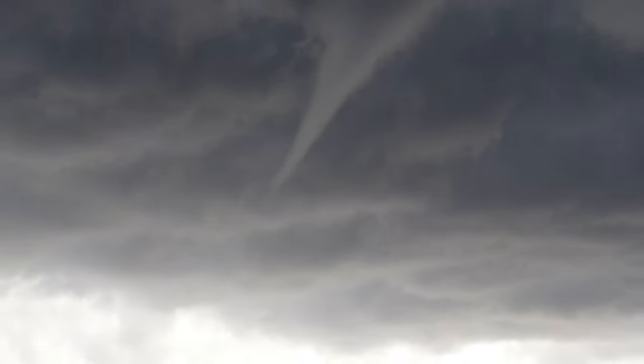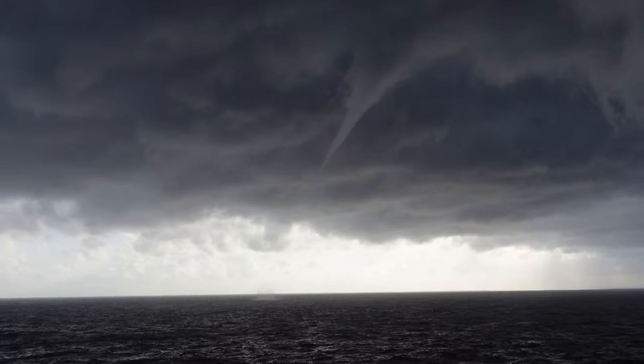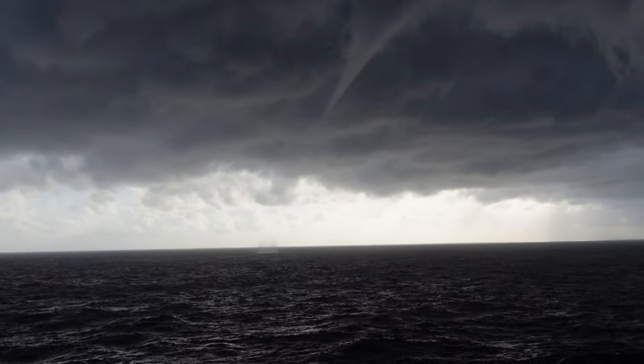Oh — lightning strike over there! I've never seen it before. We're really close to it too. This is incredible. Lightning and thunder!